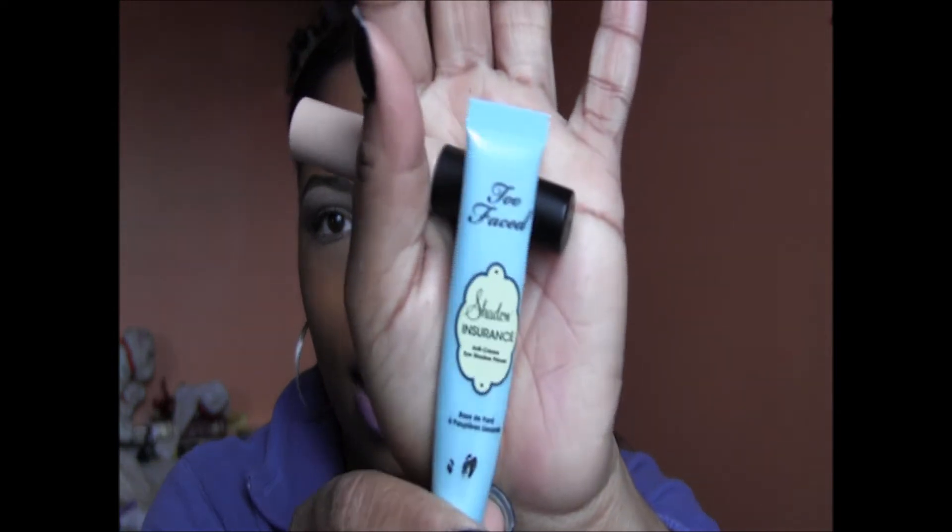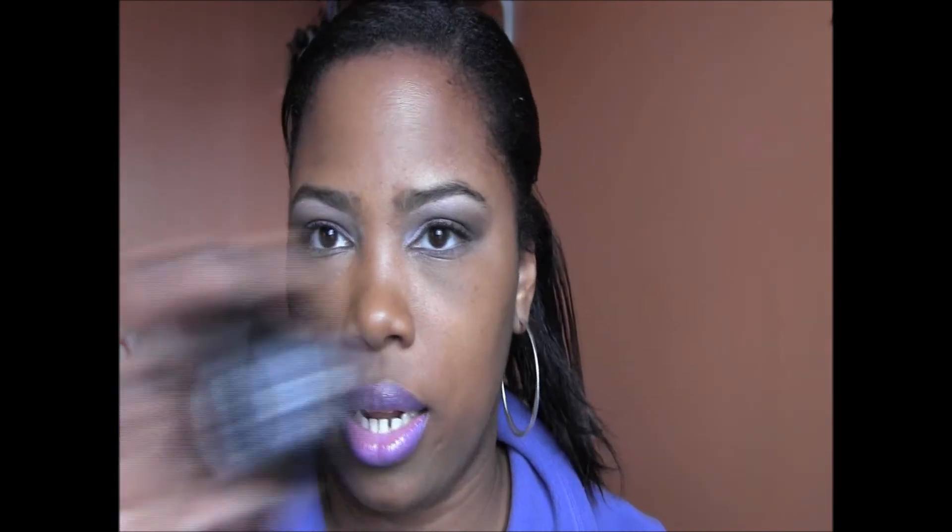For eye primers, I've been using my Too Faced Shadow Insurance a lot. I really like the Urban Decay one but the professional-size tube kept getting hard, so I clipped the top and put it in a small container. I've also been using the ELF eyelid primer, which came in a three-pack. I find this version better than the original I first bought — that one was really greasy. The one I've been liking has a darker one and a white as well, but my Too Faced Shadow Insurance is my go-to.